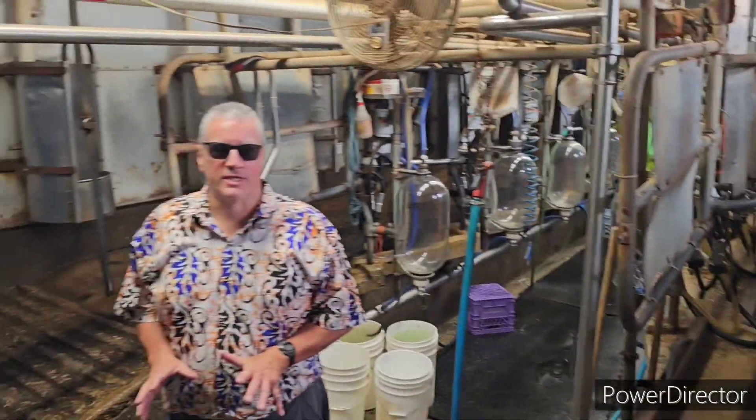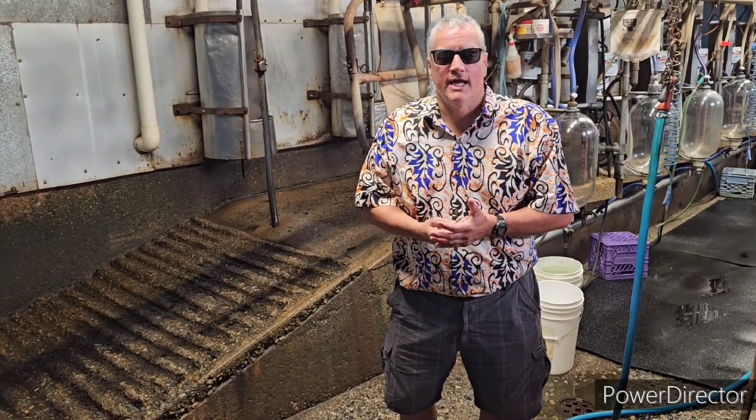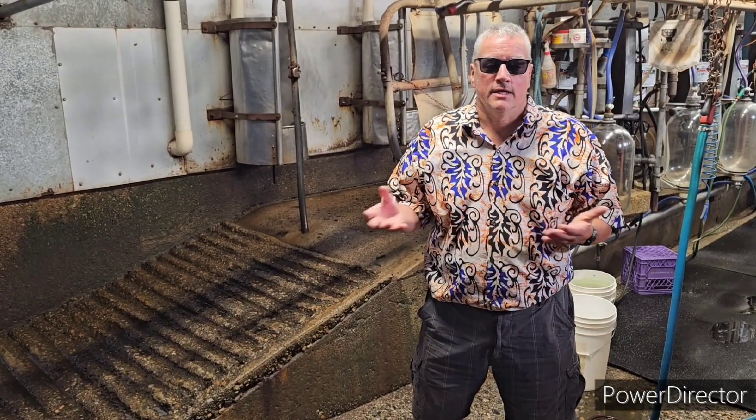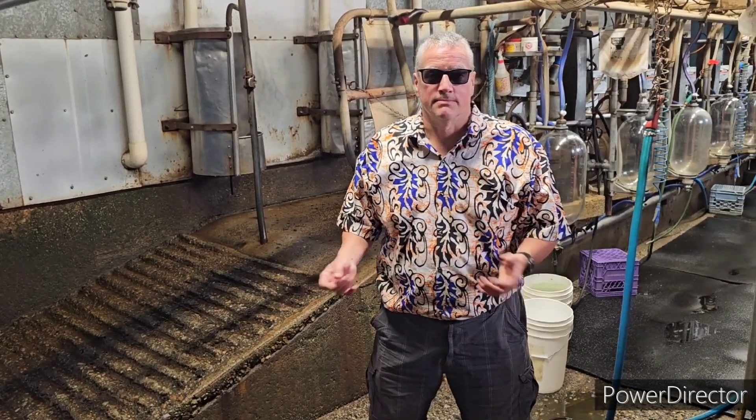These are Holstein cows, originally from the Netherlands. The average weight of an adult cow is 1,500 pounds. The average weight of a calf is 95 pounds. The average age when they originally start being milked is two years of age. On average, 35 liters a day per cow is milked.